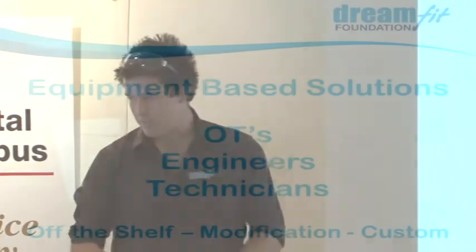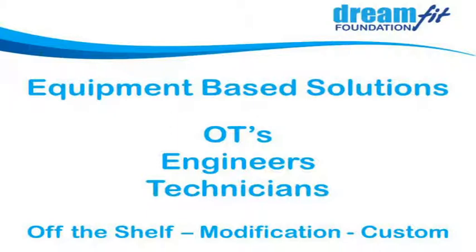DreamFit has been around for about 10 years, actually starting off by a chance meeting at a car park just nearby. It was nice coming back to see where it all started. We're all about helping people with disabilities fulfil their dreams through equipment-based solutions. We've got a range of OTs, engineers, and technicians on our team doing equipment work ranging from off-the-shelf solutions through to custom design and build from the ground up.